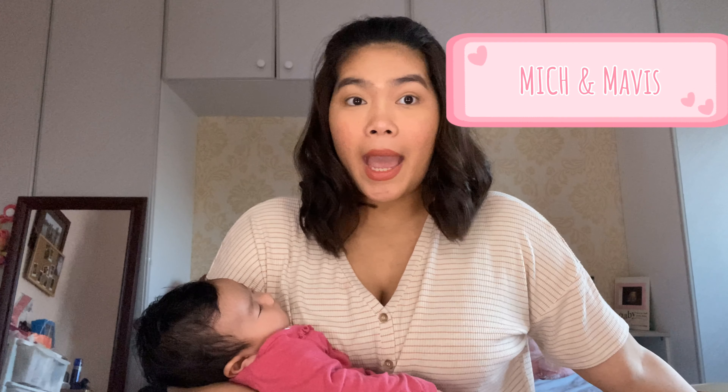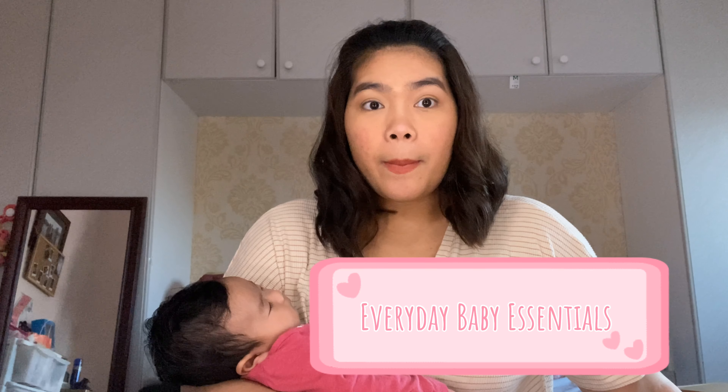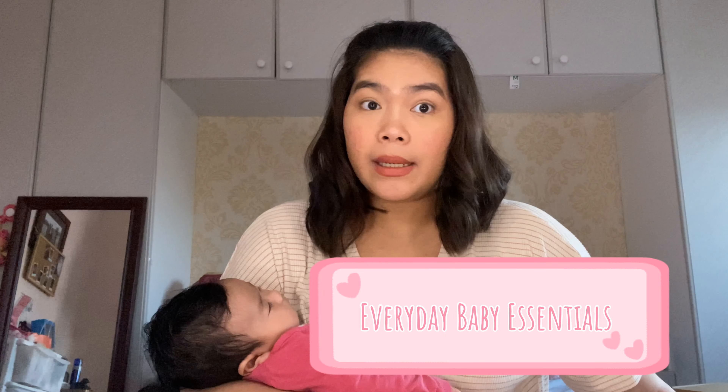Hey loves, we're back for another video. We'll be telling you about our baby essential stuff that we use every day. Let's get started — this basket has everything: diaper changing mat, cotton, and other stuff we use every day.